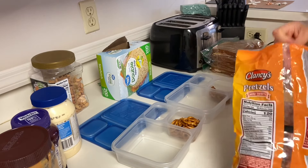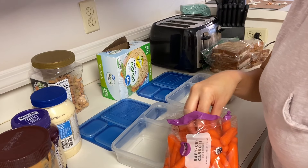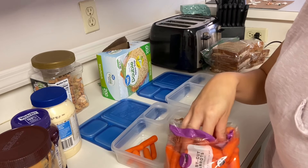Next I'm making a snack pack for the kids, which has pretzels, carrots, cheese, and a couple of Oreos. They can access these snacks whenever they want during the trip.